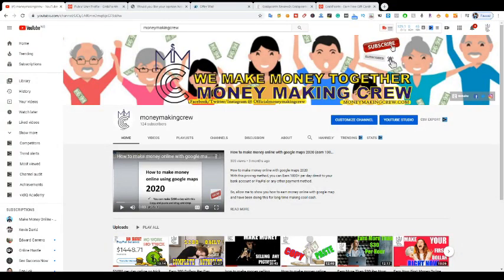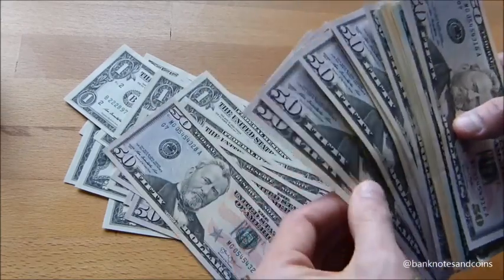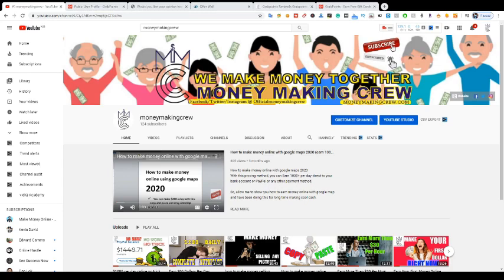Hey, money maker! I'm going to show you something really awesome today — how to earn free PayPal money with just one single app. I'm going to show you the app, payment proof, and a $246.29 cash out right now. If you think this is not possible, just make sure you watch this video from the beginning to the end to see how to earn free PayPal money.